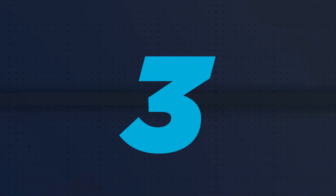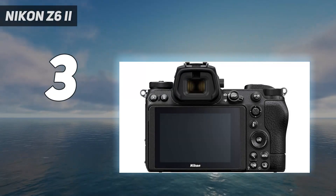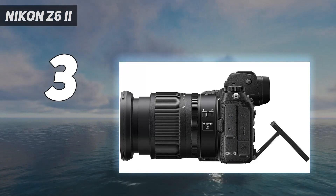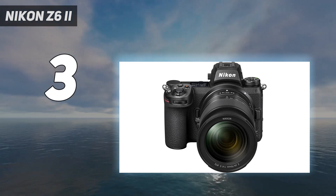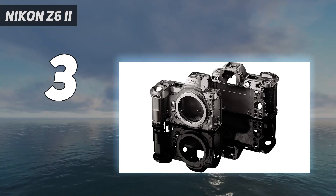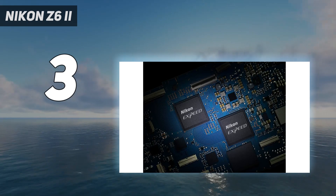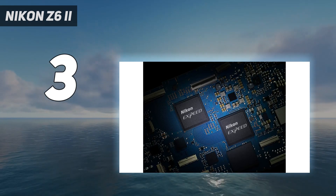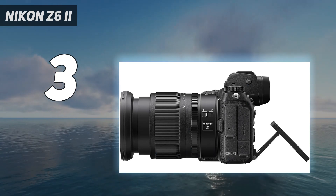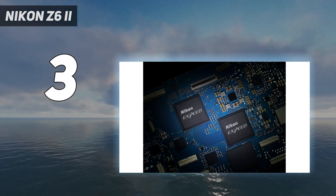At number 3: the Nikon Z6 II. For a long time, the full-frame Nikon Z6 reigned as our number one camera. This successor remains an excellent performer, particularly for those looking to upgrade from Nikon DSLRs, but the Z6 II's modest updates mean it's fallen slightly behind the very best mirrorless cameras. It still comes highly recommended, though, thanks to its consistency in most areas, with the addition of a second XF6 processor bringing a range of performance improvements that include a new 14 frames per second burst shooting speed.